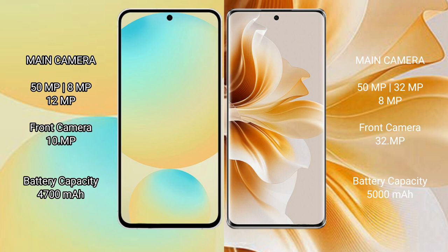Samsung Galaxy S24 FE has a 4300mAh battery with 25W fast charging support. OPPO Reno 11 has a 5000mAh battery with 80W fast charging support.